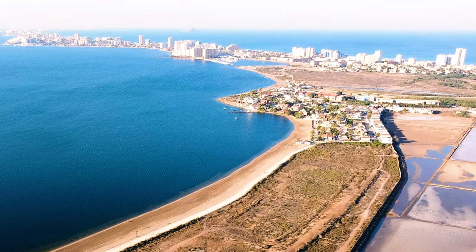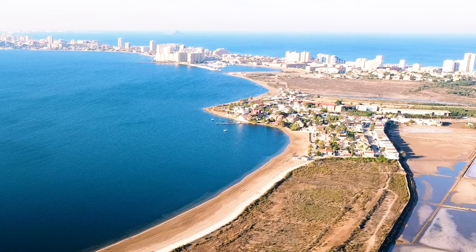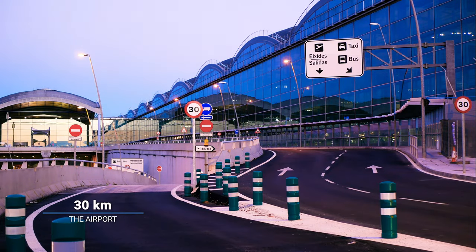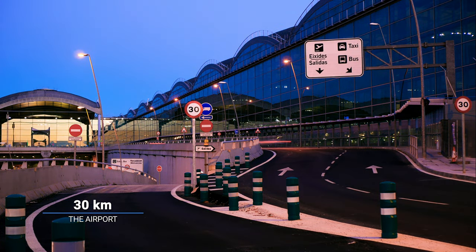The distance to the world-renowned resort city La Manga, also called the Spanish Miami, is 34 kilometers. The distance to the nearest airport in Murcia is 30 kilometers.